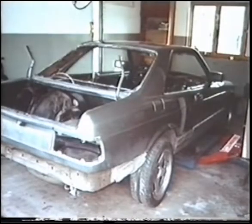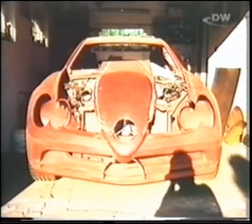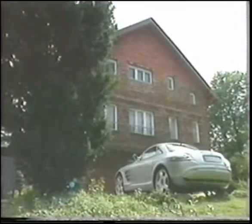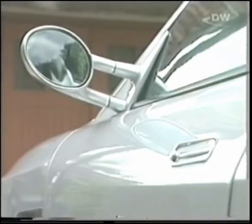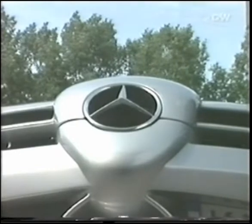A Mercedes 500 SEC formed the basis. Furtack shortened the wheelbase by 29 centimetres and piece by piece put together the body. After four long years and countless hours of work, the Furtack SLR made its way to the painter. His effort paid off — he created a sculpture on four wheels which no one would dare call a pirated copy. The car is very impressive right down to the finest detail, even the interior with its elegant leather decor.